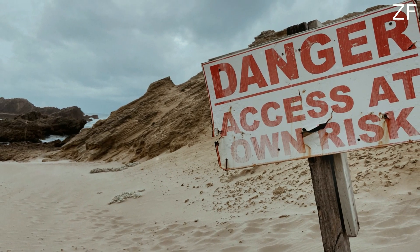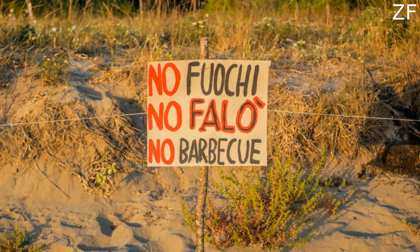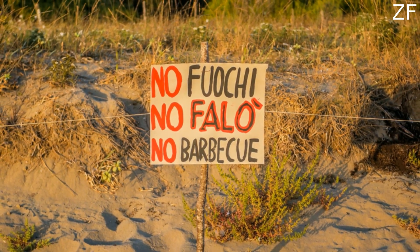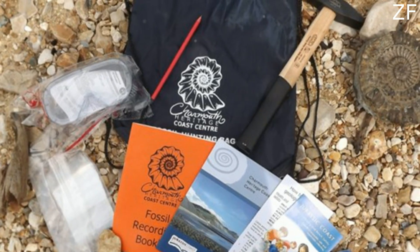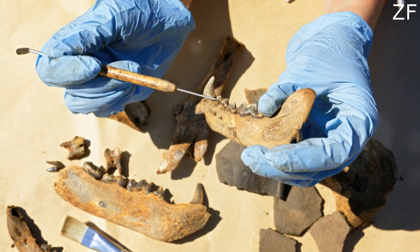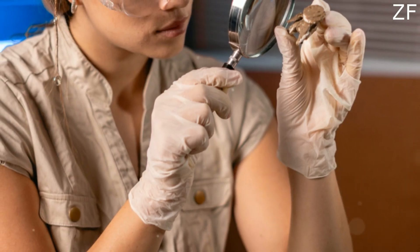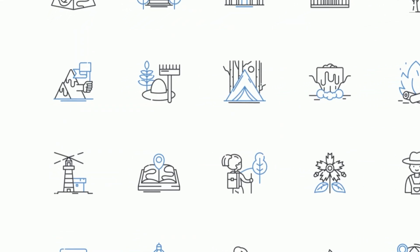Some spots, known as sites of special scientific interest, are protected, so you can observe but not collect fossils there. Instead, capture photos of your finds to share the excitement. Found something unusual? Local museums or heritage centres can help identify your discovery and determine if it holds scientific significance. Who knows, your find might even make headlines.